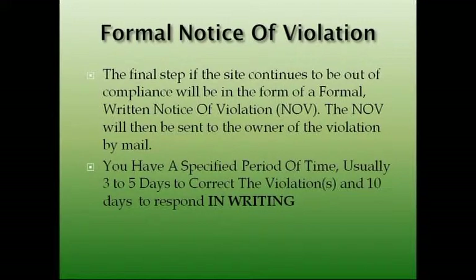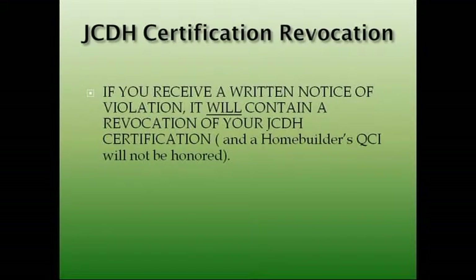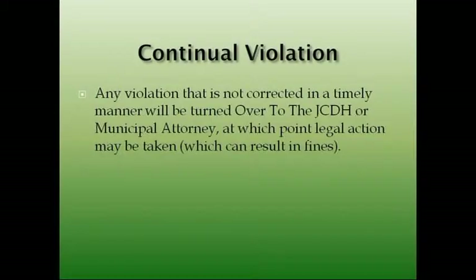You have a specified period of time — usually three to five days to correct the violation and ten days to respond. If you receive a written notice of violation, it will contain a revocation of your JCDA certification, which means you will have to post the bond. So let's make sure we don't get any NOVs if we can help it. Any violation that is not corrected in a timely manner would be turned over to the JCH or a municipal attorney, at which point legal action will be taken. The municipality will probably be the one going after you, but it could be either way.